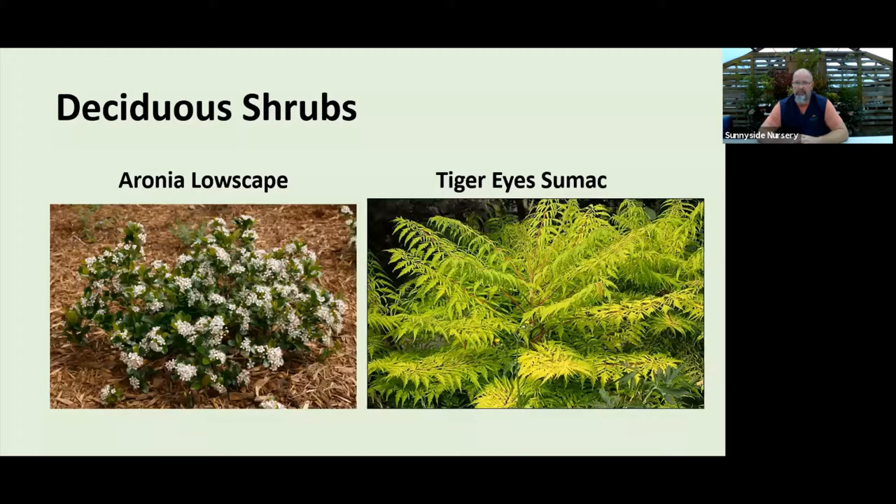Sumac — you see these more in eastern Washington, Idaho, Montana in hotter drier climates, but they grow very well in our Puget Sound gardens too. Tigerize is a variety from Bailey's that I like. There are staghorn sumac and all kinds of varieties, but Tigerize gives you that lime-yellow color all through the growing season, and when fall comes you get the orange and red brighter color. If you like that lime-yellow look, sumac is a great choice for all-season foliage plus fun fall color.